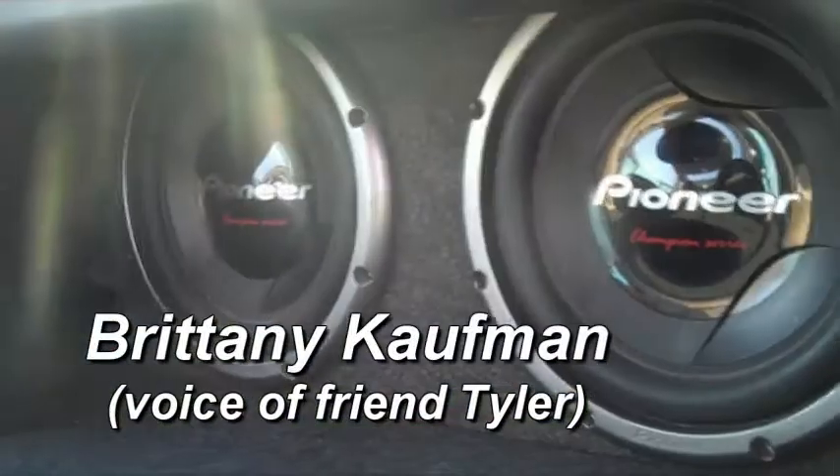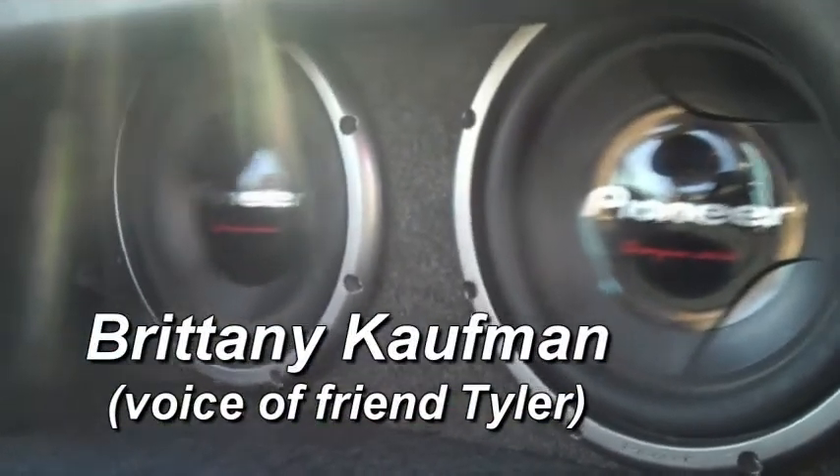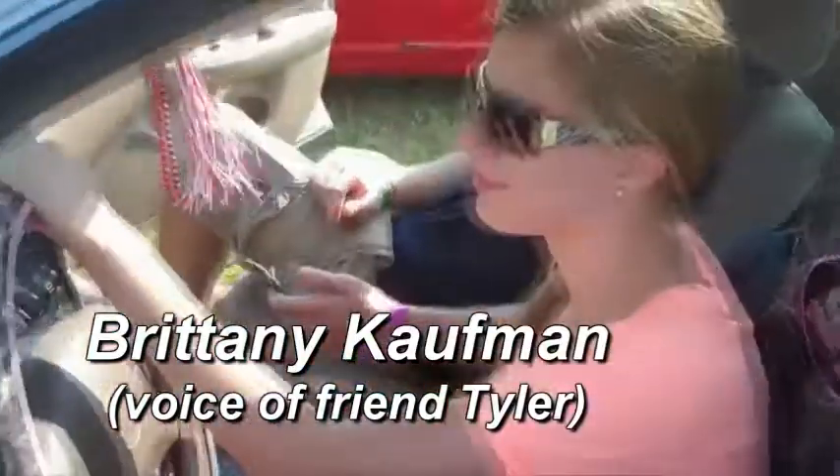She's got a couple of 12-inch Pioneer competitions, a 1,000-watt amp with a capacitor on it. That's basically all it is. And her and I, we put it in ourselves.